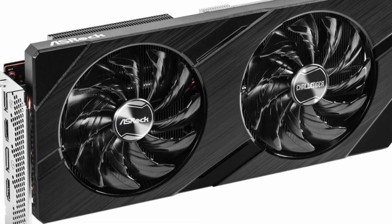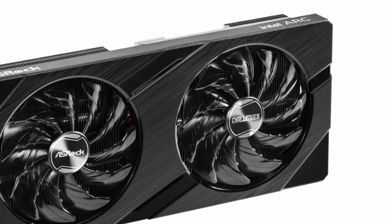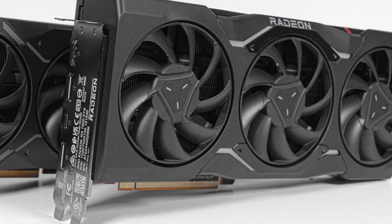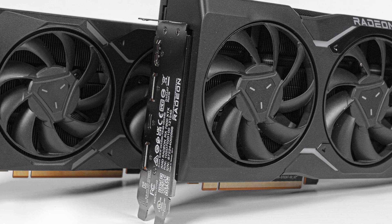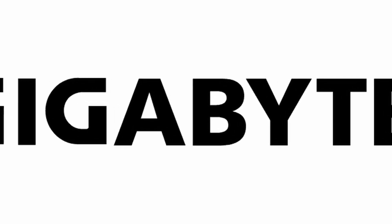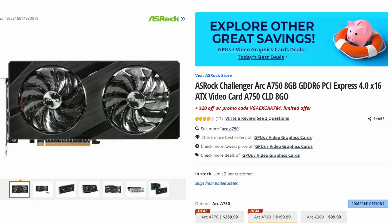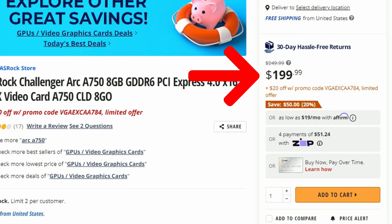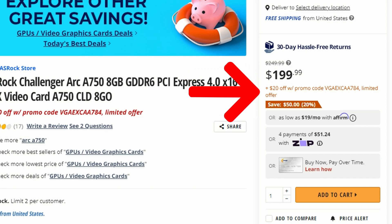The ASRock Arc A750 Challenger 8GB is now available for just $179. Lenovo has also launched their GeForce RTX 4060 in a mini-ITX form factor. The Arc A750 was originally priced at $249, then dropped to $199, and now there's an additional $20 promo code bringing it down to $179.